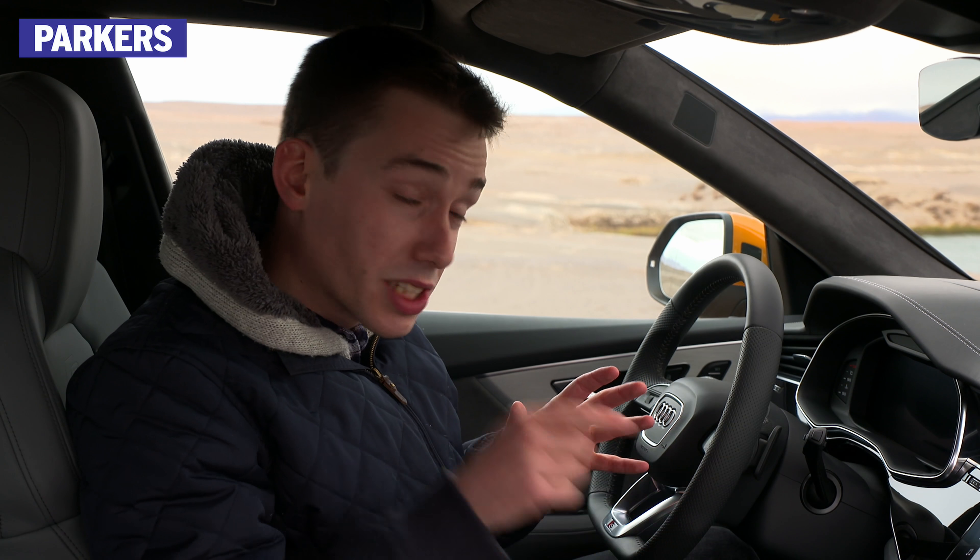Before we take this car out for a drive, do be sure to like this video and subscribe to the Parkers channel for more brand new car reviews just like this one.